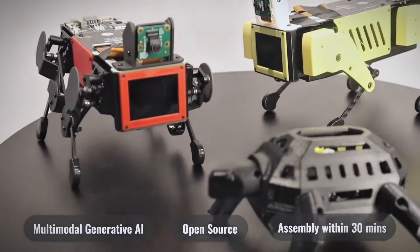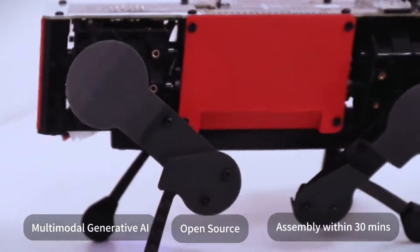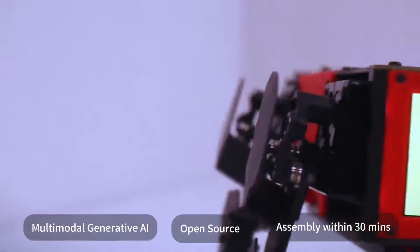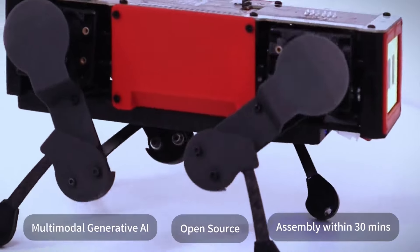We're thrilled to introduce our latest beginner-friendly robots. These affordable, open-source robots come with comprehensive support to help you start quickly and easily. Plus, they're all powered by state-of-the-art, multimodal generative AI.